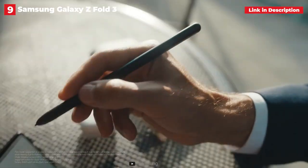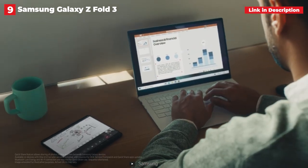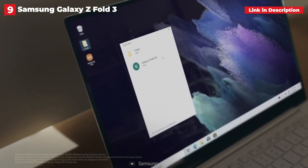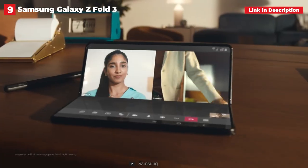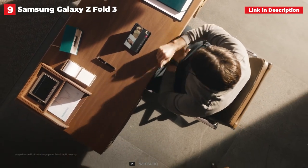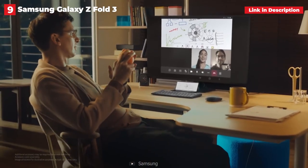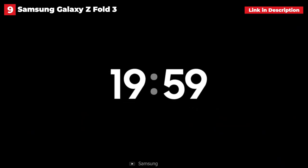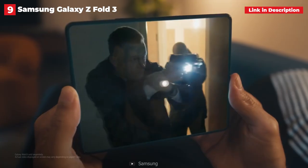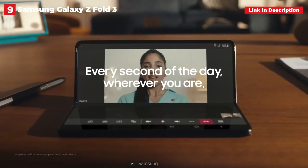This is the best version of the Z Fold series yet, with improved hinge and screen durability, IPX8 water resistance, and finally, S Pen support. That means you can now draw or take notes on the interior screen while on the go for creative or productive work. The only drawback is that you'll have to keep track of your S Pen or put it in a bulky case, as there's no way to store it in the phone's body like the Note series. The Galaxy Z Fold 3 is the best folding phone we've seen to date — if you're willing to spend the money, it has a lot to offer.